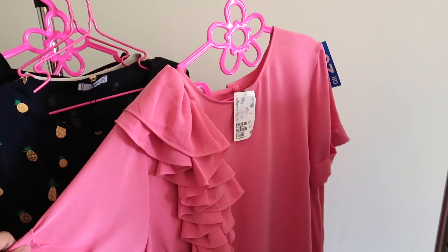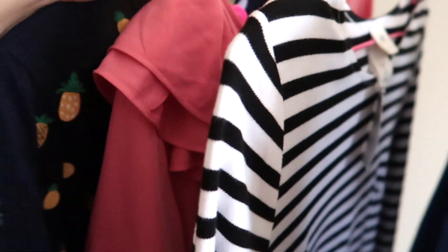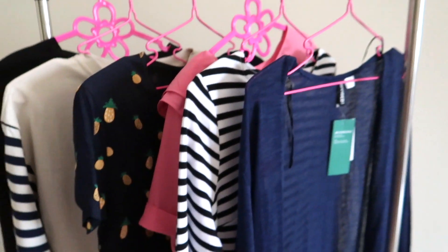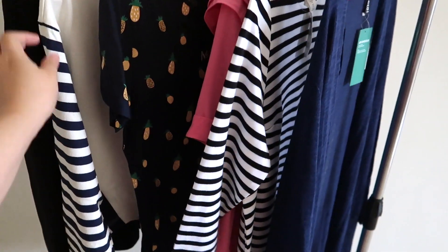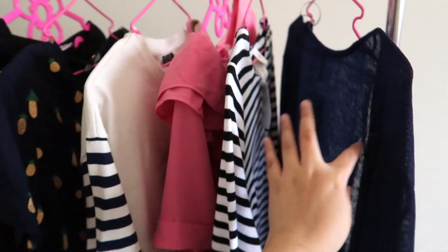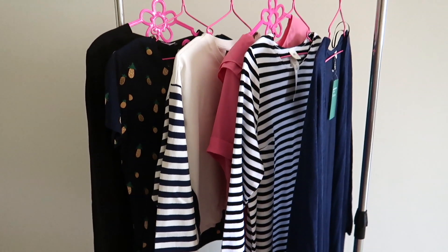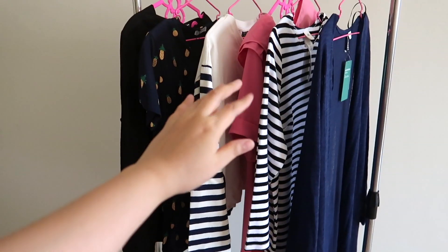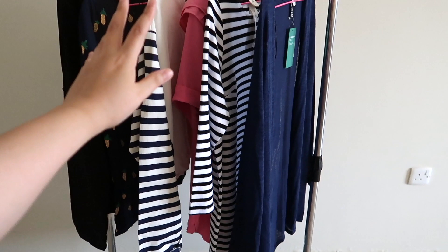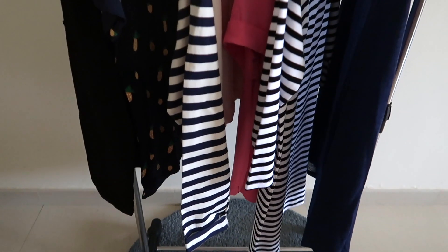These are all the clothing I bought from various stores during the summer sale — from H&M these three pieces, from Topshop one piece, and these two from Mango. I hope you have enjoyed this whole video! See you in my next one, bye bye!